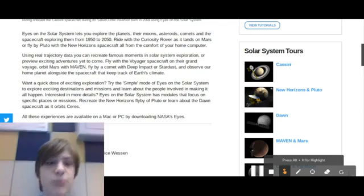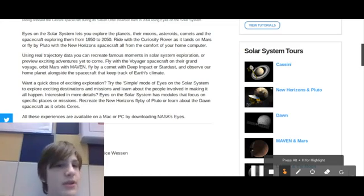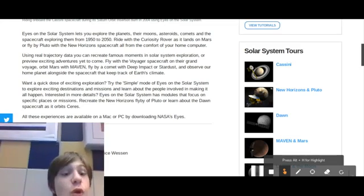Basically it lets you explore any of the planets, any other moons, any asteroids, comets, anything — even the spacecraft. And what's really cool is it's actually from 1952 to 2050.